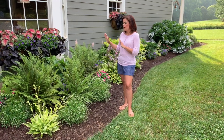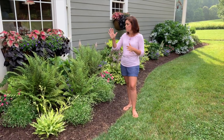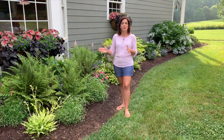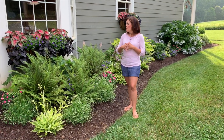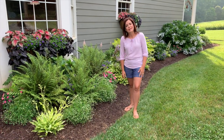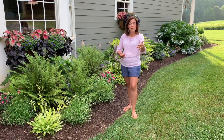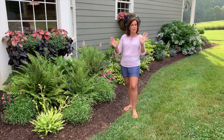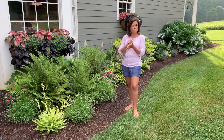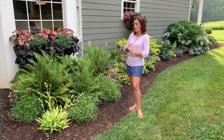Before we start, if you didn't see the spring tour, go back and watch that because it's a great video. This is a mixture of annuals, perennials, and some shrubs in this bed. I went through a lot of detail in that first video about the perennials. We're going to do it again, but there are a lot of plants in here and I can't remember every single detail, especially the growing zones. Pay attention to the video — we'll pop up all that information, so get your notepad out and take notes for the growing zones.